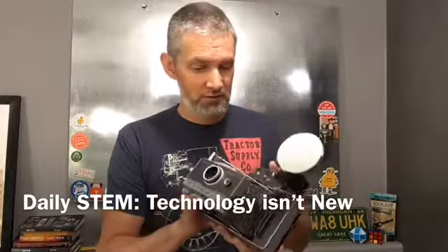This is a really cool old camera. In fact, this is STEM before STEM was even thought of. Before the acronym happened a couple of decades ago, cool things like this old Polaroid camera were being made.